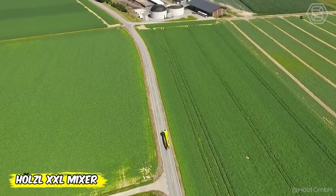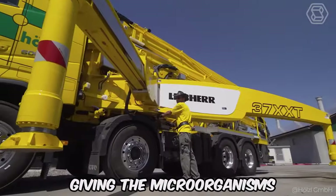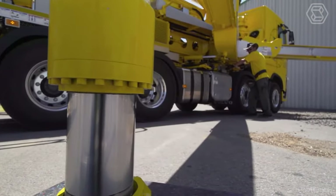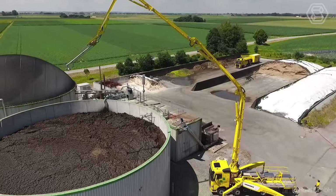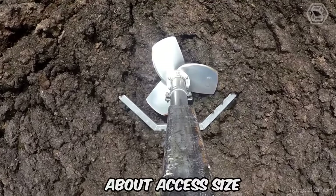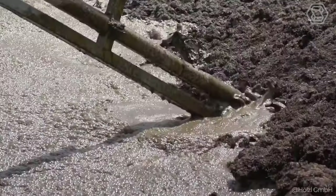Meet the revolution in manure treatment from Holtzl — the XXL mixer. Forget struggling with floating layers and the lack of efficiency of old methods. This giant provides perfect mixing, giving the microorganisms everything they need for maximum gas output. With powerful agitators on movable arms and a 121-foot working radius with a 370-degree rotation angle, this XXL mixer can handle anything, distributing material evenly in even the most challenging conditions. And don't worry about excess size — its flexible design penetrates even the narrowest of openings. Efficiency, economy, and power — that's what you get with the XXL mixer.